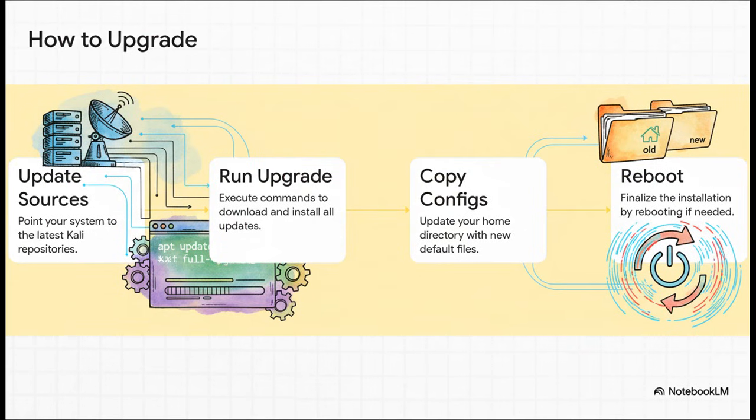If you're already a Kali user, you're probably wondering how to get all this good stuff. It's pretty straightforward. You just need to update your sources list, run a single command — sudo apt update and sudo apt -y full-upgrade — copy over some new config files and maybe reboot. That's it. You're on the latest and greatest.